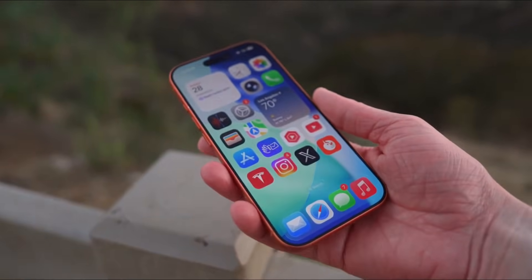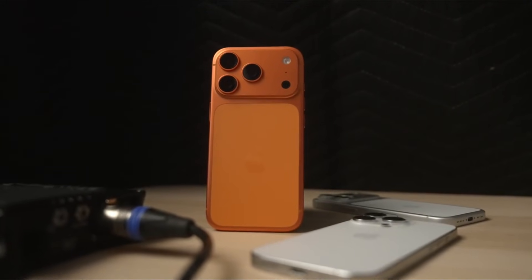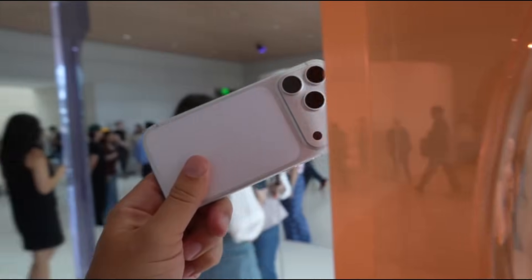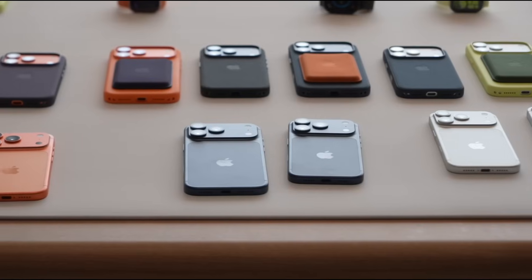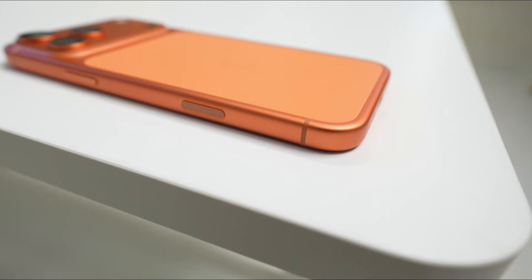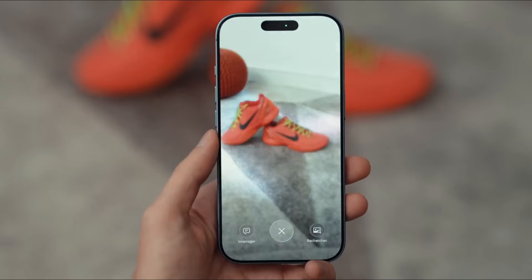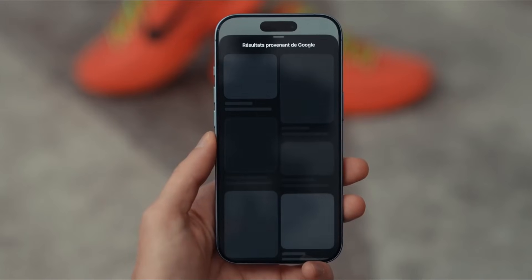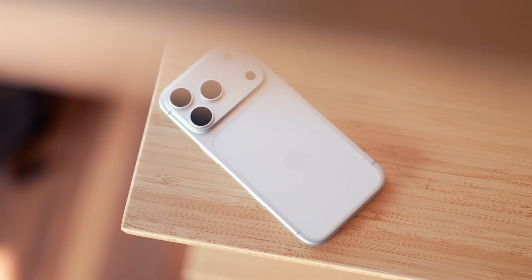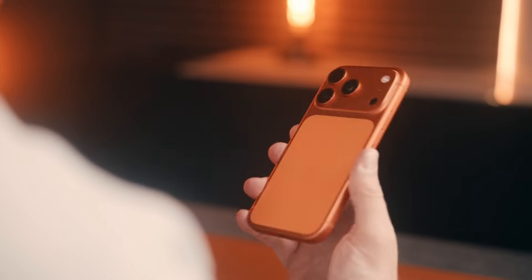And of course, we can't ignore cameras. Rumors suggest Apple might be using a new Samsung sensor for the main lens — a stacked three-layer sensor that could dramatically improve clarity, denoising, and overall image quality. We might even see a variable aperture on the main lens, a DSLR-inspired feature allowing you to control light intake on the fly — bright light, dim light, even tricky sunset shots. This could take mobile photography to a whole new level. Some leaks even whisper about a 200-megapixel sensor. Wild, right?